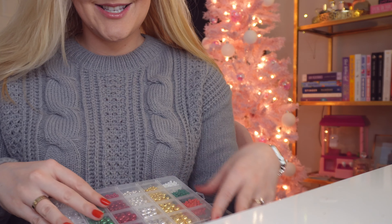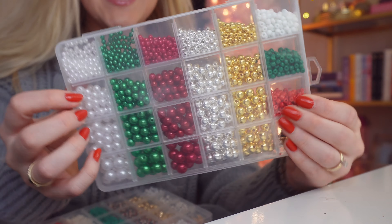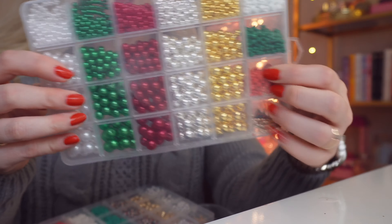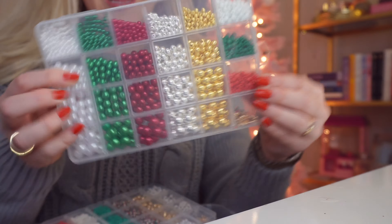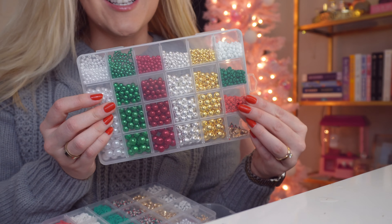I have some super cute bead kits and I've been getting tons of questions about where all these are from — I can't wait to share it with you guys. So let's get right into the haul! The first one is a super cute kit of beads — it has pearls: green pearls, red pearls, silver and gold, along with white, green, and red seed beads, and some little holiday charms. I honestly didn't know it was going to come in a case, which is so fun, but I'm probably just going to dump it out into the bead confetti.